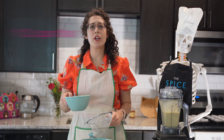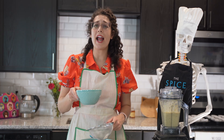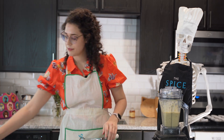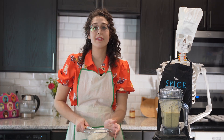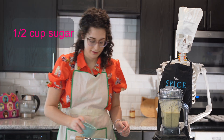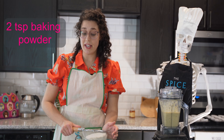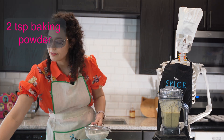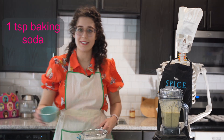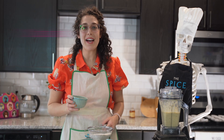Next, one and a half cups of flour — you could do white or whole wheat. I have a combination of whole spelt flour and white wheat flour here. Next, I'll add half a cup of sugar, then two teaspoons of baking powder, then one teaspoon of baking soda, and then one half teaspoon of salt.